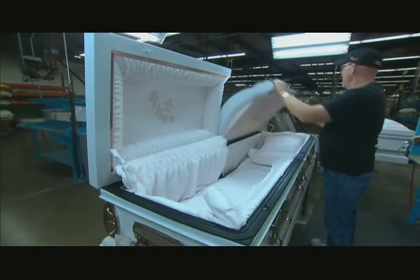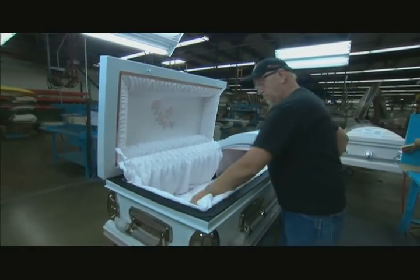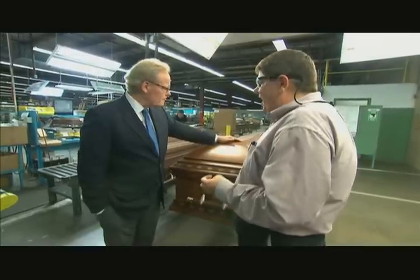Tradition is, of course, very big in this industry. 90% of our caskets are made with the lid cut in half. In the Northeast area and Philadelphia area, almost all the caskets made up there are the lid not cut in half.